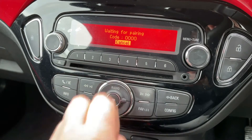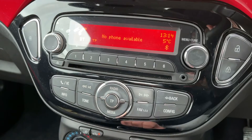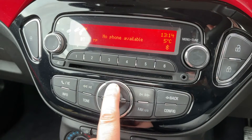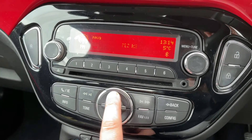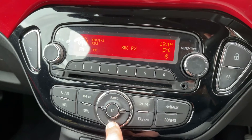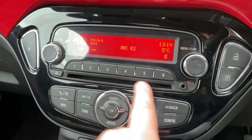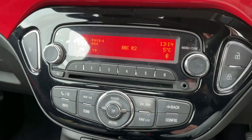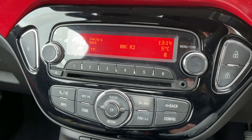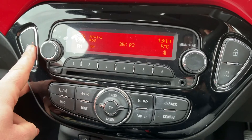From there, pair your phone by using the code shown. When it comes to music, we have the radio and you'll see we have FM and AM radio both available. When it comes to listening to your own music, press the media button — nothing is connected or inserted at the moment. We have a CD player, auxiliary input, and this car has got a USB input as well, so plenty of ways to listen to your music in this car.